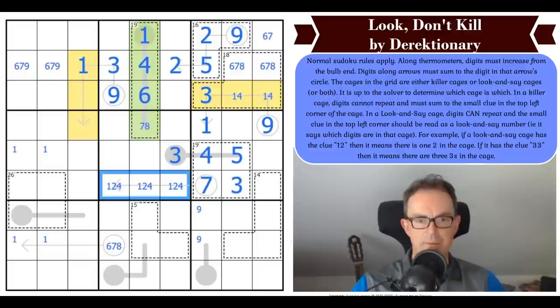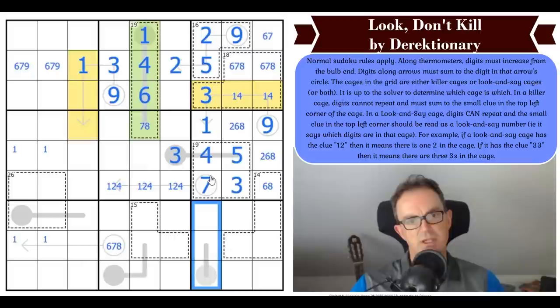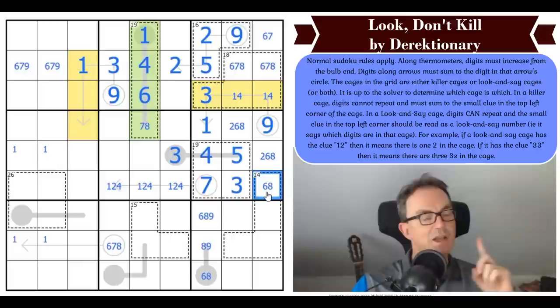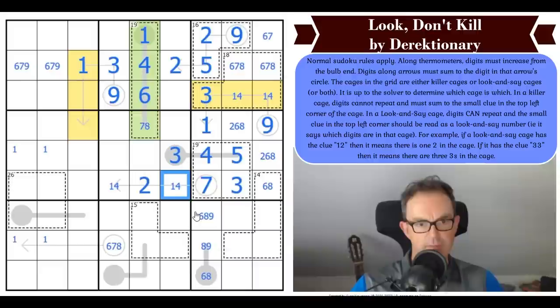So that is seven, that is three, that's five, and this is a one-two-four triple. That means those digits are two, six, and eight, and that one can't be two. The bottom digits in this column have got to be six, eight, and nine — and we can't put nine in the bulb of the thermo or six in the tip because we'd need a higher digit beneath it. That digit is two by Sudoku.